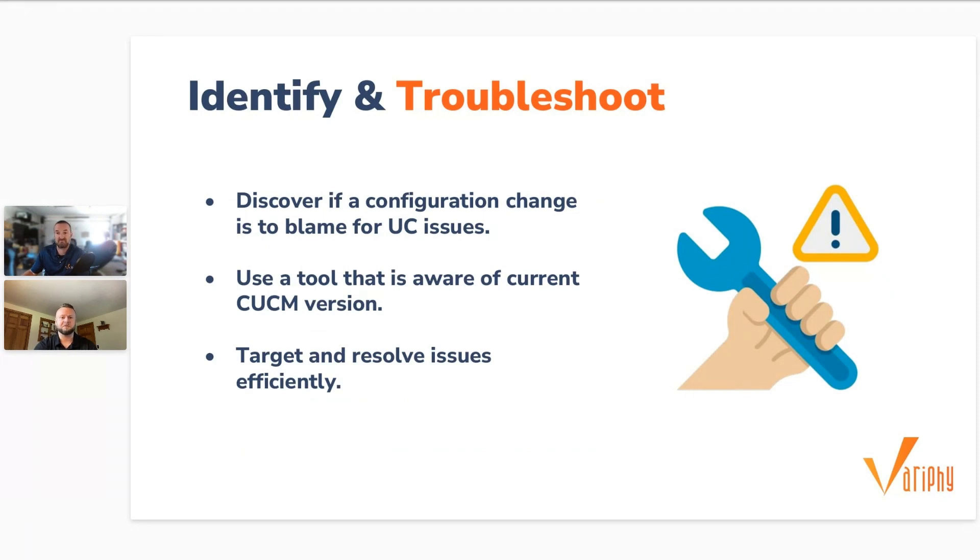As an example: somebody might miskey a parameter — type something incorrect. Call Manager doesn't actually show you what that parameter was before, so unless somebody's documenting those changes perfectly, you really have no way to go back and see what was miskeyed. The benefit of being able to compare the previous and current environment is that you can isolate exactly what got changed pretty efficiently.